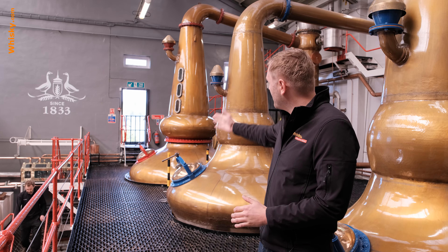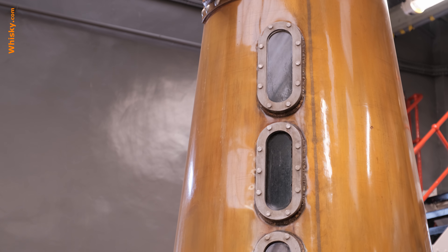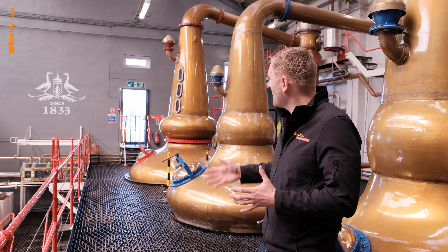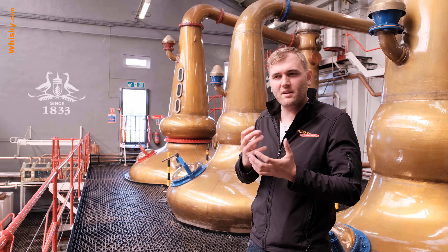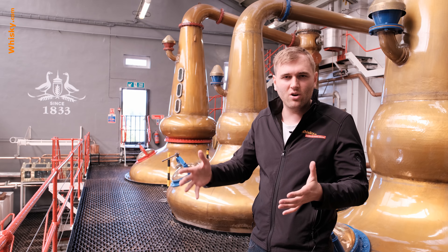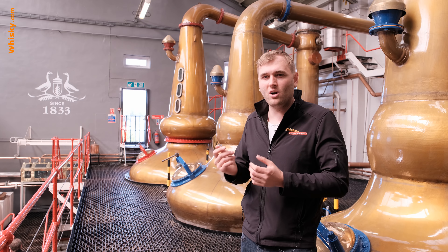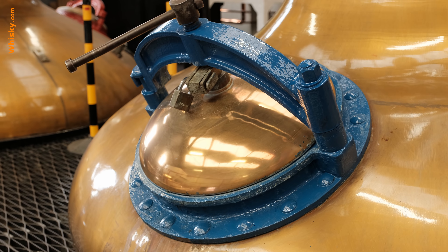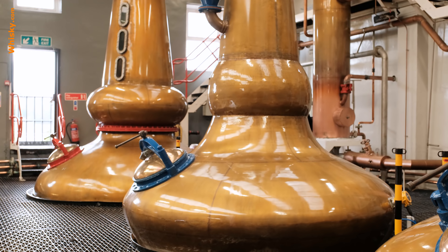So we move on to the distillation process, the centerpiece of the distillery. At the end of the room you can see the red wash still — it is filled with 13,000 liters of beer and then distilled. It has a reflux boil — they call it a boiling pot — which creates turbulences inside the pot still. Most of the material condenses inside the wash still and flows back, increasing contact between the vapor and the copper. The copper has catalytic reactions that take out the sharp parts of the spirit.